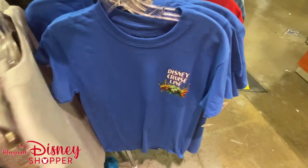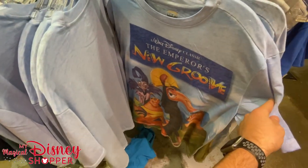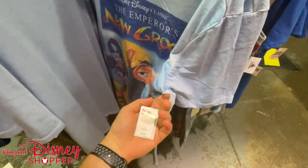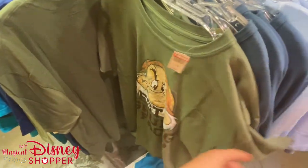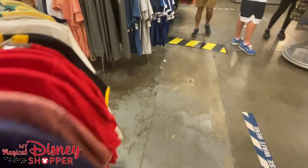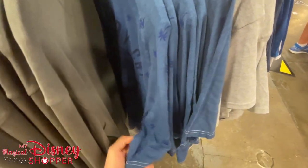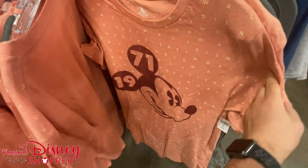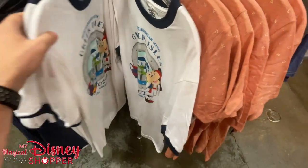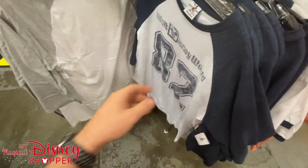Brittany is also here, looking at our Todoist app — that's how we keep track of our wishlist members. Wishlist members watch these videos, pause and screenshot items they want, send it to Brittany, and we add it to their wishlist. We then come here, walk around, and grab those things for them. $9.99 for the Resting Grump Face shirt. If you're interested in becoming a magical member and keeping a wishlist so we can shop for you, it's $10 a month — you get the wishlist, special bonus shops, giveaway entries, and access to rare items first.